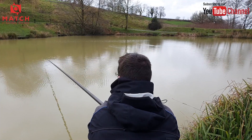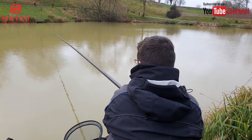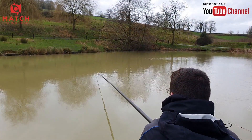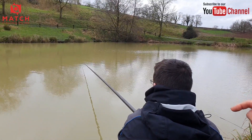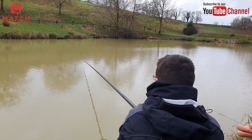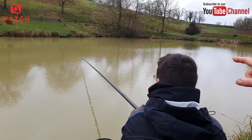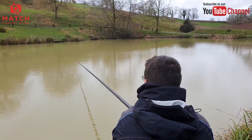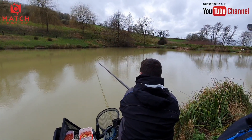Here we go - straight back on that groundbait. Definitely a few fish off the bottom today. You have to be patient and wait for the right bite. I've been fishing with a bit more line on the deck - that's been better today. I'm fishing about half a float-length over depth. Earlier I was fishing normal depth but getting indications, so I put a bit of line on, waited patiently, and I've had some lift bites and unders. Some of those indications are roach coming up off the bottom straight into the column as you top up.